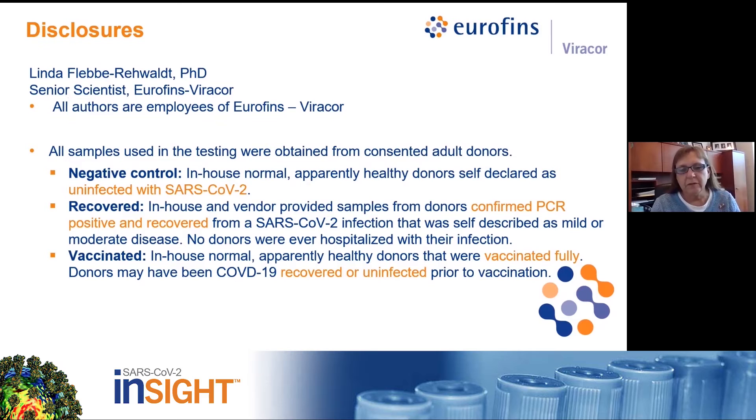I'm Linda Fleby-Reywalt, and I'm a paid employee of Eurofins Viracor, as are all of my co-authors. All blood samples were obtained from consented adult donors; most were in-house donors, but samples from confirmed PCR-positive donors recovered from mild or moderate disease were also purchased for the recovered group. No samples were collected from hospitalized donors. Samples for the vaccinated group were taken after the donors were all fully vaccinated.